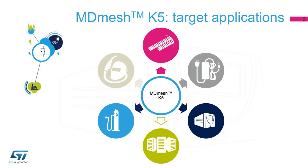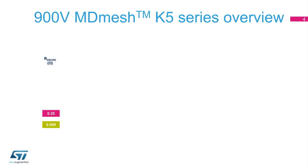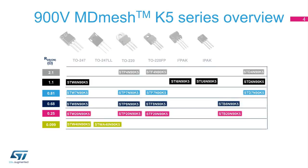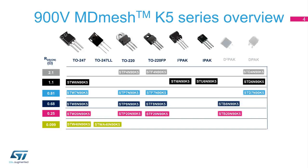They also target industrial applications such as welding and metering. The portfolio offers a wide choice of products with on-state resistance from 0.099 ohms up to 2.1 ohms in different through-hole and SMD package options.